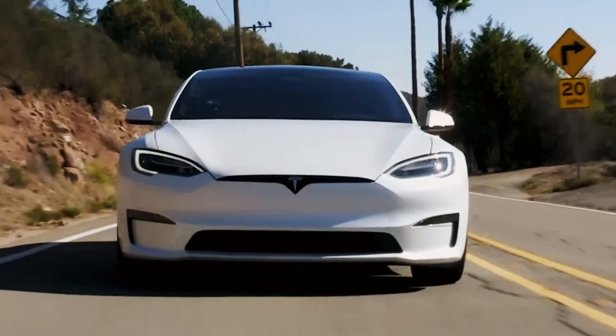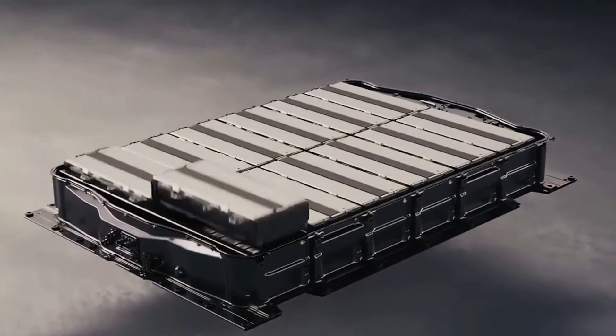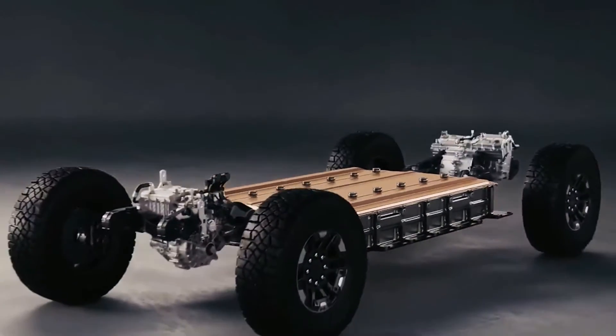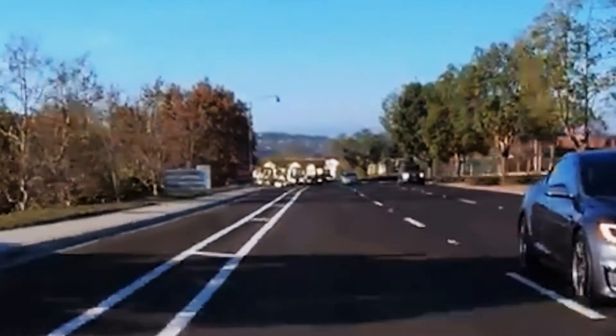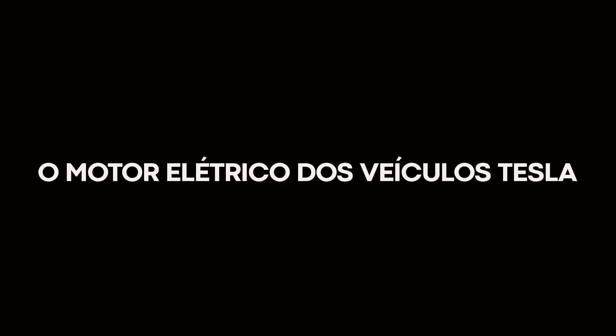We'll explore how electric cars have achieved superior performance by examining the technology behind the induction motor, inverter, lithium-ion battery power source, and, most importantly, the vehicle's synchronized mechanism in a logical and step-by-step manner.